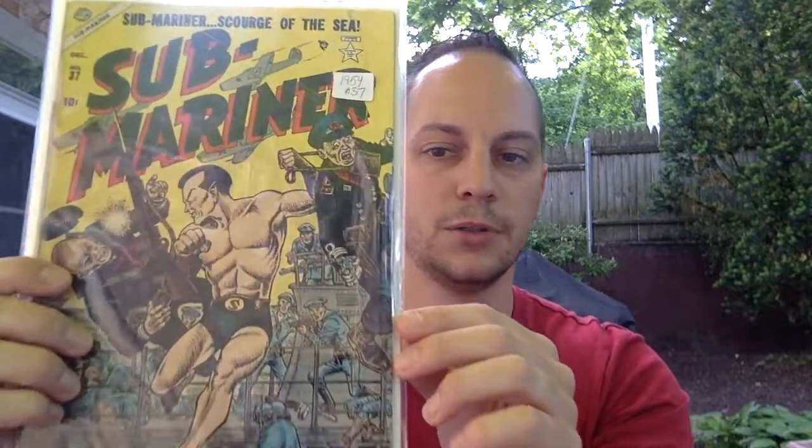I was going to cash out and ended up looking at his wall books that are right behind the cash register, and I was like, let me take a look at this book real quick just to make sure it was what it was — and it ended up being the book I was looking for. So here it is: Submariner issue number 37, and it is from 1954.